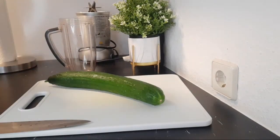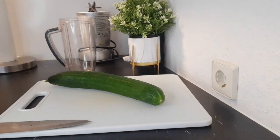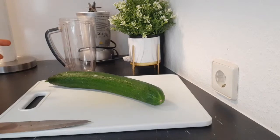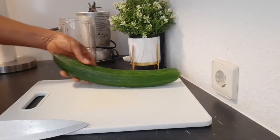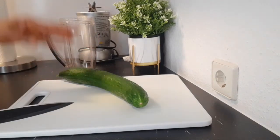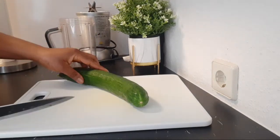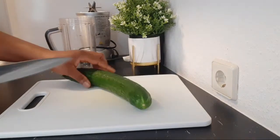Drink this drink before you go to bed tonight. This is a very good bedtime drink that will help to burn belly fat. If you have belly fat and you want to burn it, this is the recipe to drink — and it is better to drink before you go to bed. Start from this night to make this recipe.